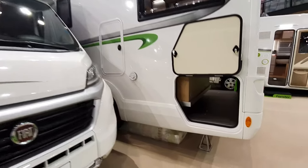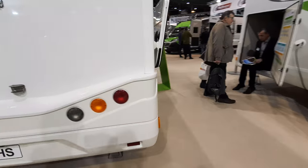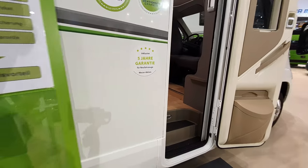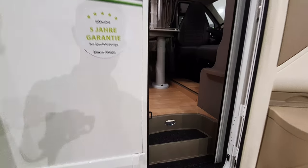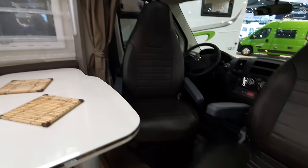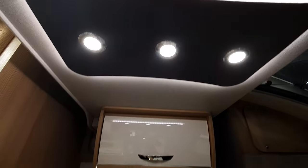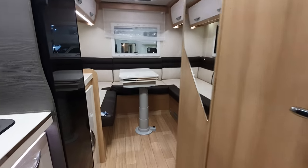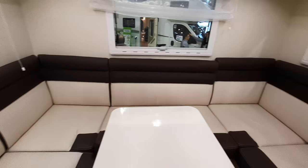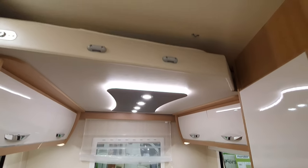Depending on where the beds are is what you have for the garage, and that will affect storage — bicycles and things like that if you want to carry one. This one is 55,000 euros and 649 centimeters long. What it has is an unusual design for a motorhome of this type — something brand new for this brand: a rear lounge. Rear lounges seem to be making a comeback.